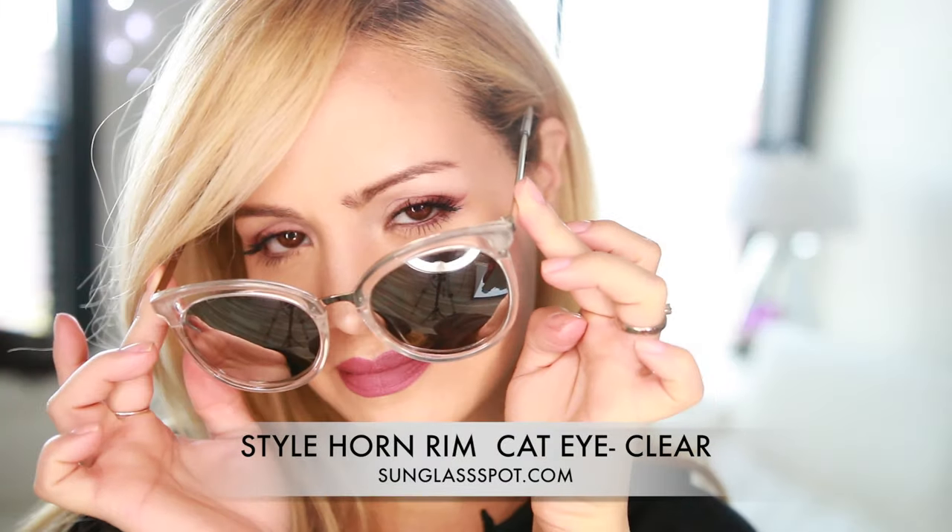So that is it! I hope that you guys enjoyed this fashion haul. Let me know if you do, don't forget to give me a big thumbs up and subscribe, and I will see you very soon. Love you guys, bye!